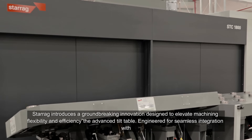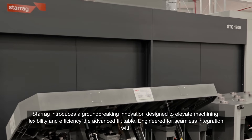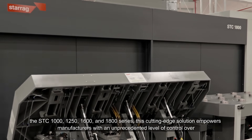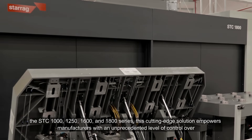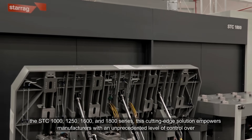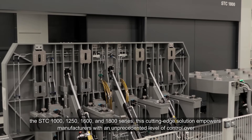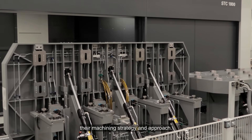Starag introduces a groundbreaking innovation designed to elevate machining flexibility and efficiency: the advanced tilt table. Engineered for seamless integration with the STC 1000, 1250, 1600, and 1800 series, this cutting-edge solution empowers manufacturers with an unprecedented level of control over their machining strategy and approach.